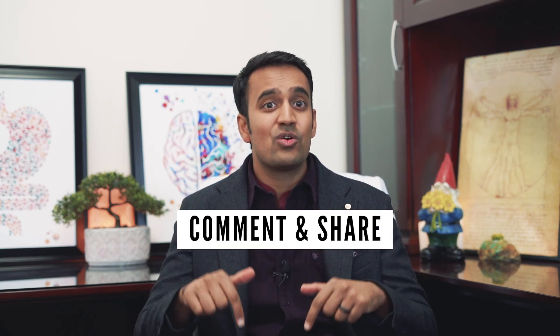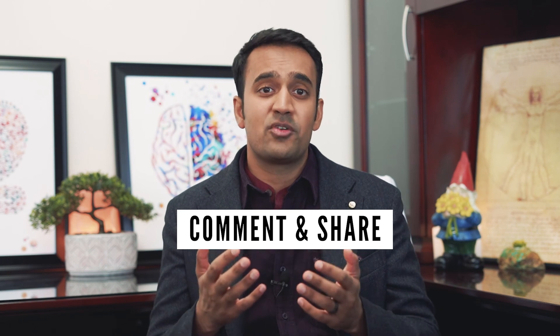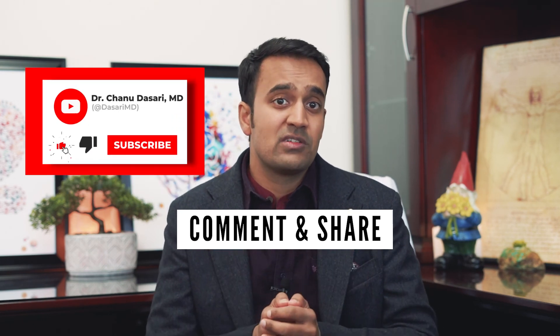I hope you enjoyed that video. I want to know what types of probiotics have you tried, and did they work? Let me know in the comments below. If you liked this video, help support my channel by sharing it with fellow loved ones, and be sure to subscribe for more useful tips on Crohn's disease. This is Dr. Chanu Dasari with the Mind-Gut Immunity Clinic, and I'll see you next time.